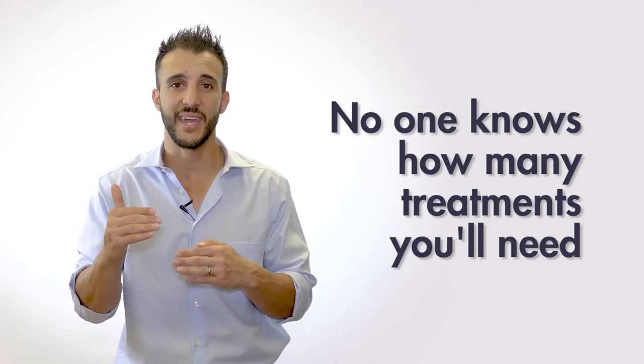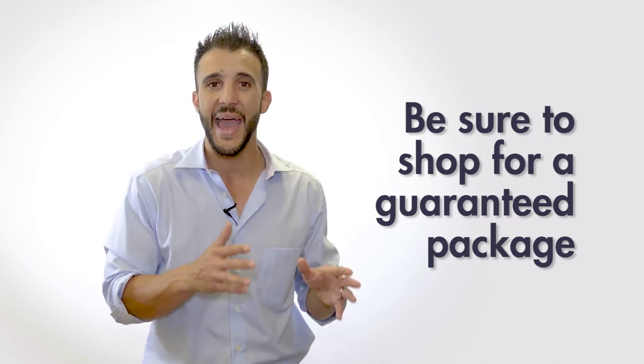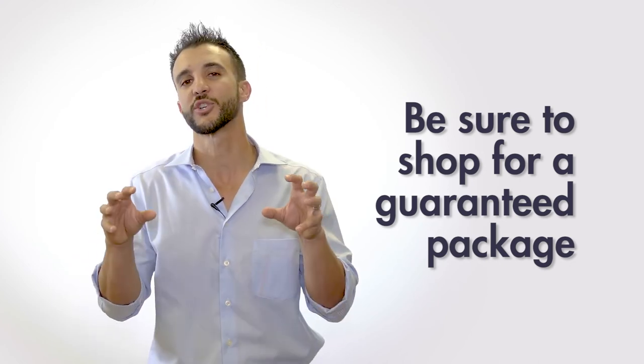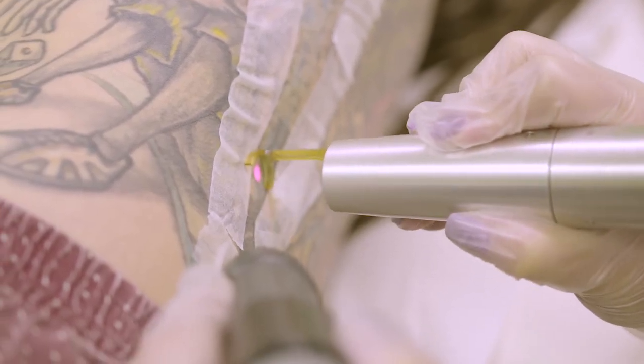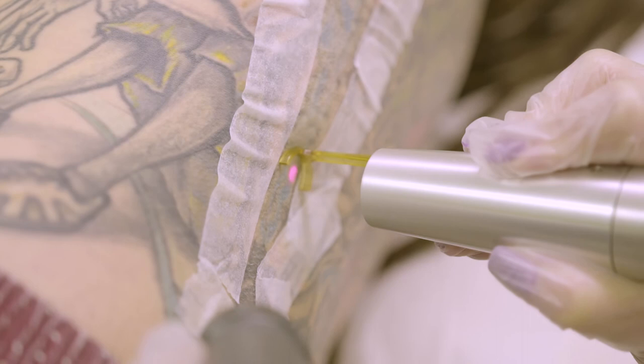The quality of equipment and practitioner matters, and unfortunately no one knows what type of ink is in your body. Even with all the technology and research available today, it's really a best guess as to how many treatments it will take. If you're hoping to buy just one or two sessions to see how it works, the package price is generally more beneficial, covering you for as many sessions as it takes in case you have a particularly stubborn ink — and hopefully a good provider will offer a free lifetime guarantee with no additional costs.